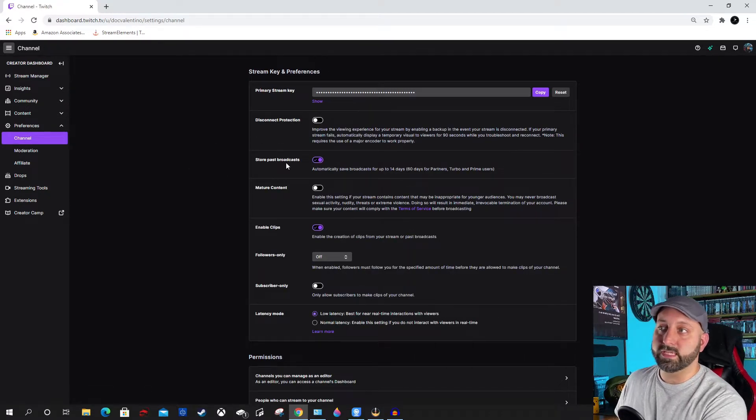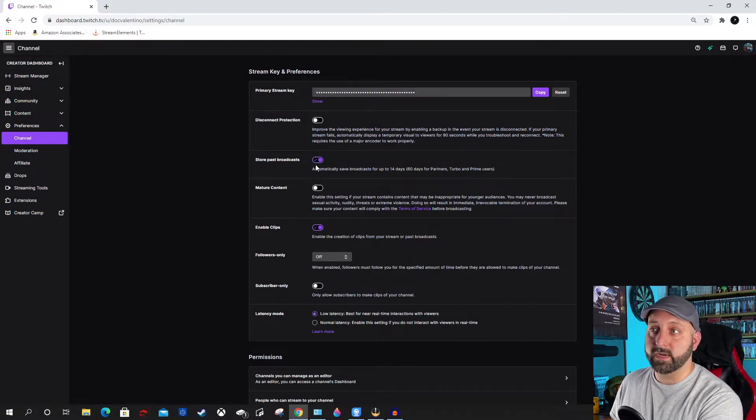From there, you'll see that you can change this switch right here. It says Automatically Save Broadcast for up to 14 days, and then in parentheses it says 60 days for Partner, Turbo, and Prime users. I think I said 90 days earlier — I didn't realize that Prime users get the 60 days too. Amazon owns Twitch, and you can link your Twitch account to Prime and have Prime Gaming.